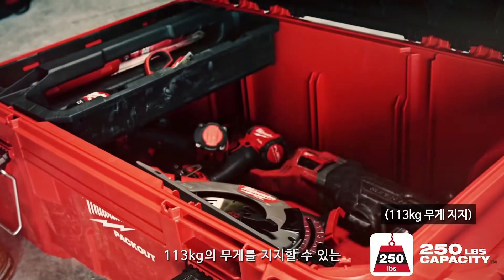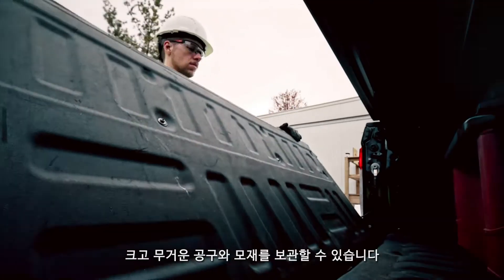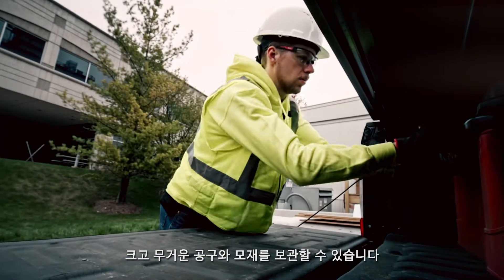Featuring a 250 pound capacity, this Packout solution stores large tools and jobsite materials in the 35 gallon chest.